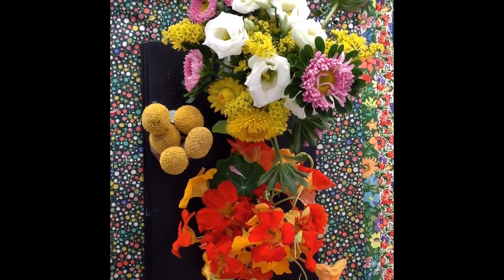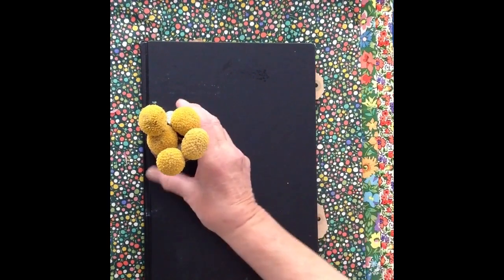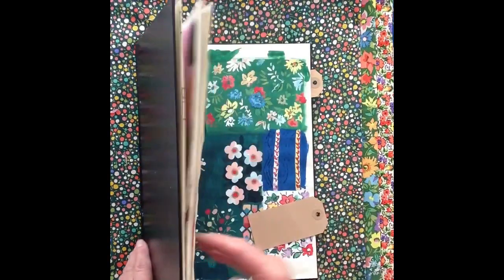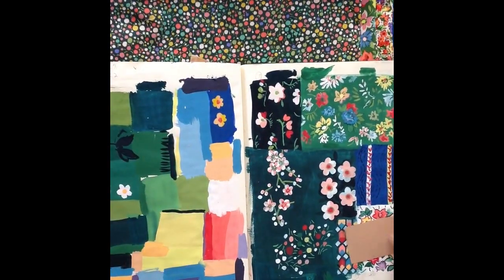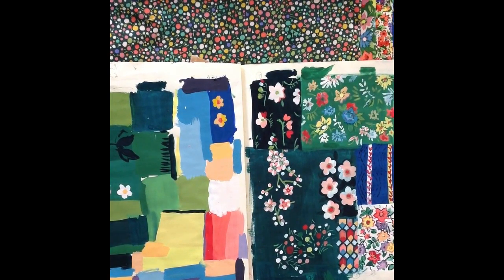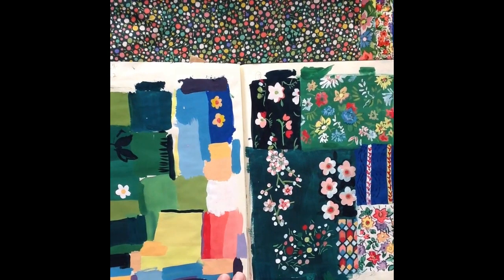I'll begin with my sketchbook, which is where I did begin. First I made this palette of colours where I thought I'd like to go with this collection, and a little collection of sketches — tiny sketches — to show me the different sorts of layouts and colour distributions and types of flowers that I might follow through with. So now I'm going to show you the whole collection.